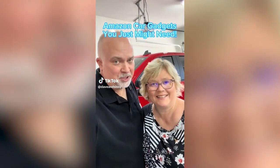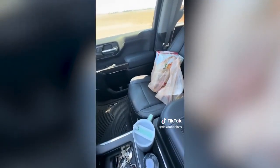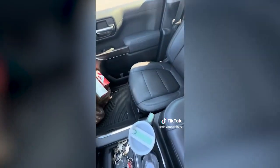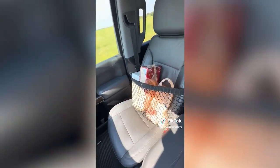Amazon car gadgets you just might need. We check them out so you don't have to. If you hate this scene, this cargo net easily attaches to your passenger seat and expands to hold your stuff securely preventing spills and distractions.